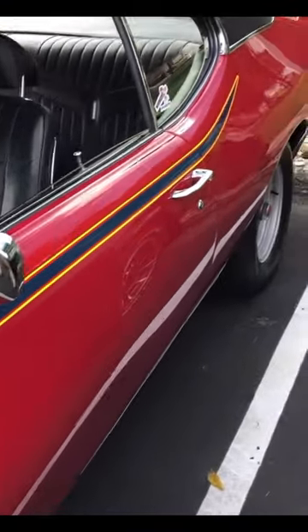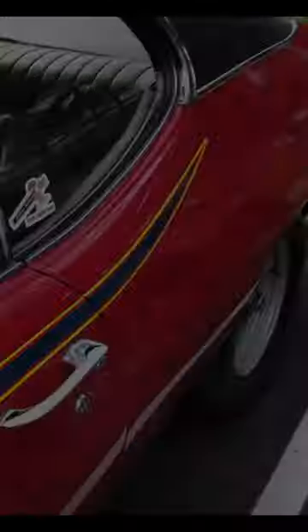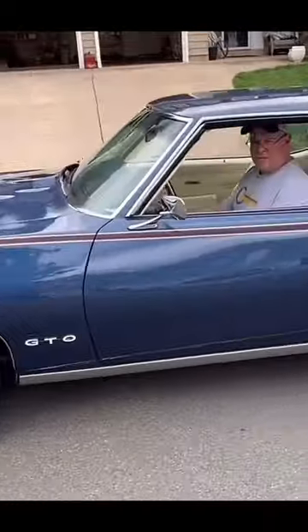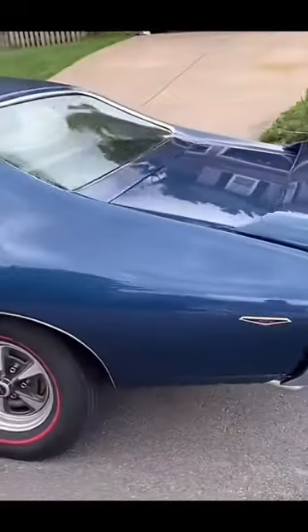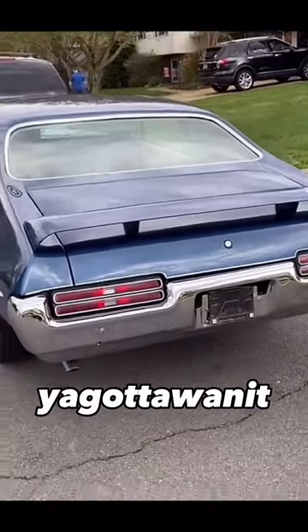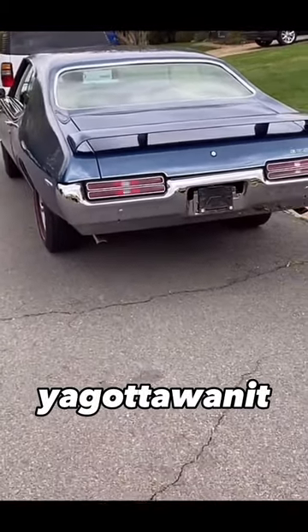In 1969, there were 6,833 Pontiac GTOs sold with the Judge package. Pontiac advertised the Judge as only making 366 horsepower, but I'm pretty sure it was way more than that. Let me know in the comments if you think it was more than 366.